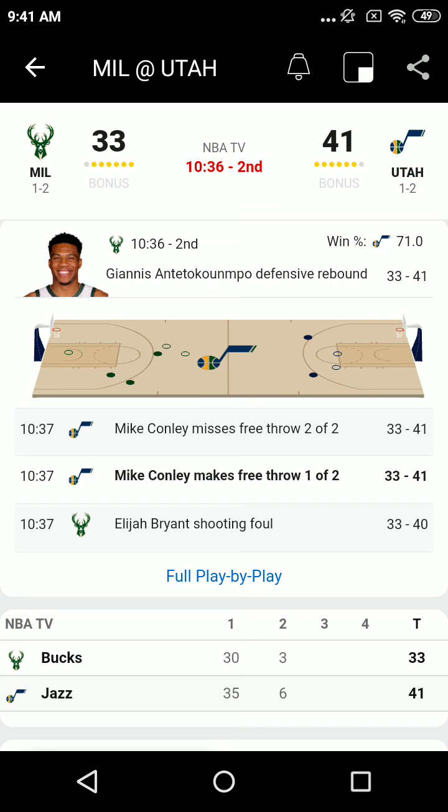That was not Wara, that was Elijah Bryant. Bryant was a foot away from the basket and missed it. Bryant, the former BYU player, now 26 years of age at 6'5", 210.